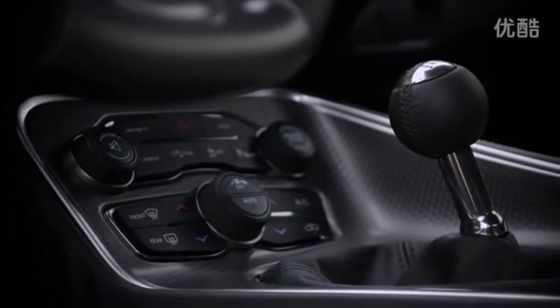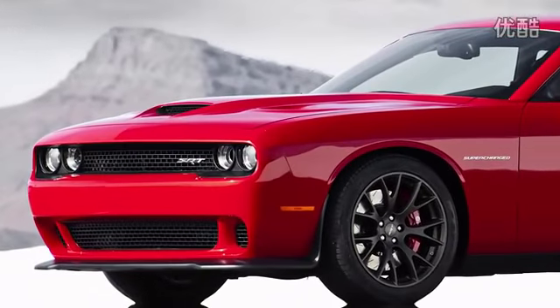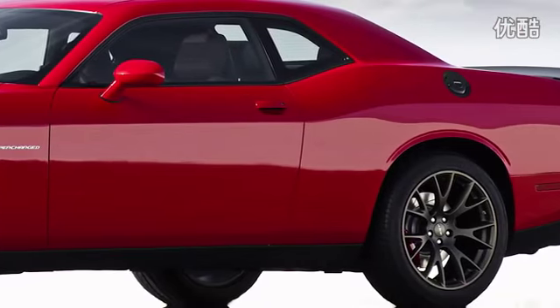But we do know quite a lot about the rest of the car: an adjustable suspension system, a manual transmission adapted from the Viper's, or a TorqueFlite 8-speed auto with paddle shifters, a new limited slip differential, and the SRT drive modes system are all included.